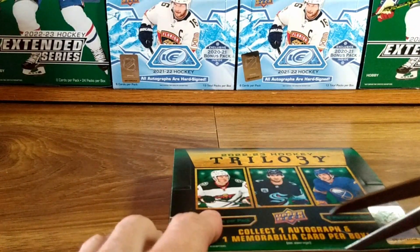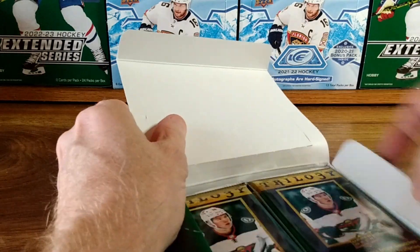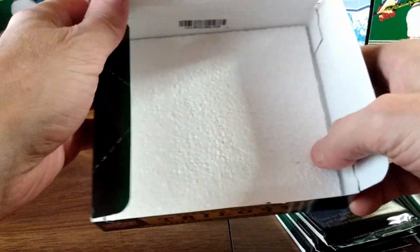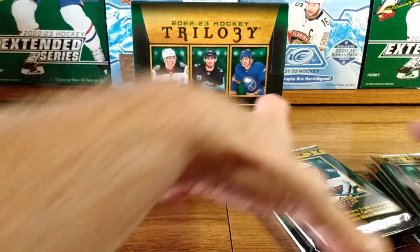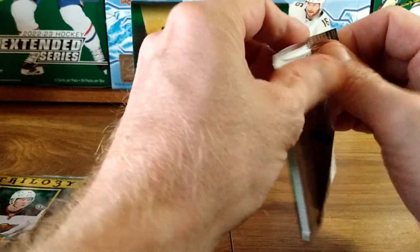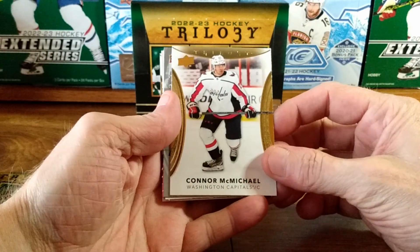As soon as I find a way into this box here — all right, Trilogy! Let's see what kind of trouble we can get into. Just beautiful cards.